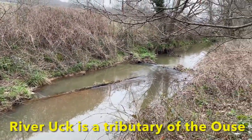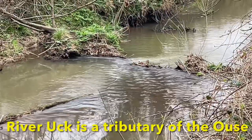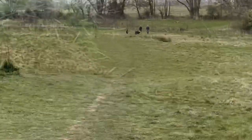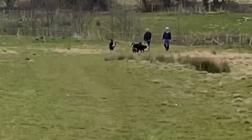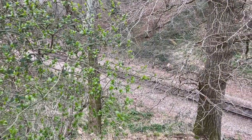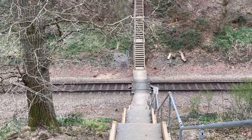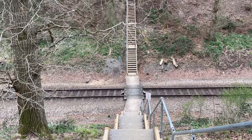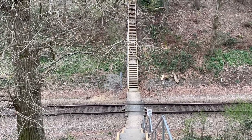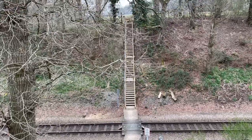The River Uck — well, I think it's called the Uck. This used to be a beautiful double-track railway between Lewes and Tunbridge Wells, and now it's just a stub end finishing at Uckfield.